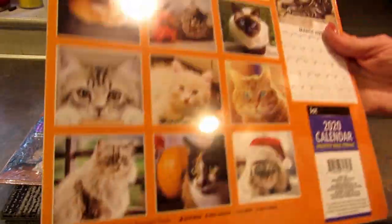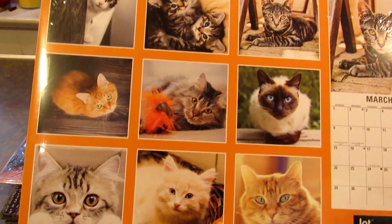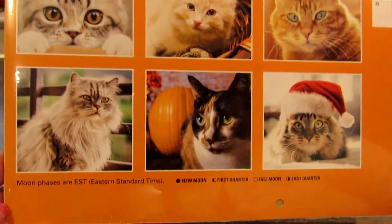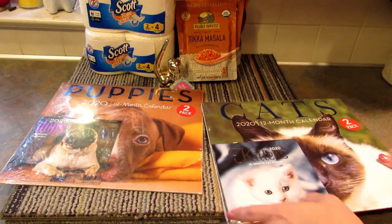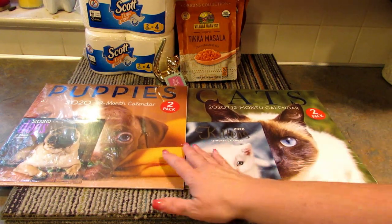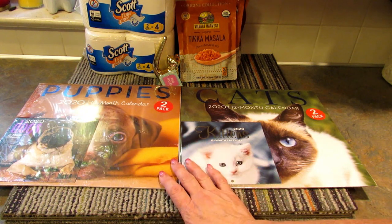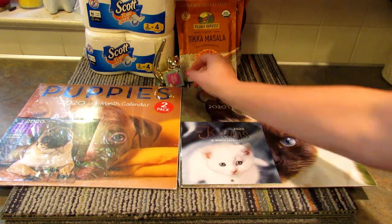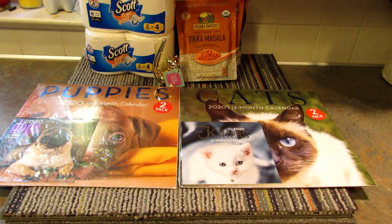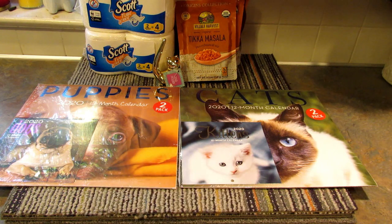I don't really need them — the glare is bad but look how cute. I normally use a chihuahua calendar which I still will for our family calendar, but I'll use one of these in my office and find a home for the other one. Actually, I forgot — there are two calendars in each pack, so it's four total.